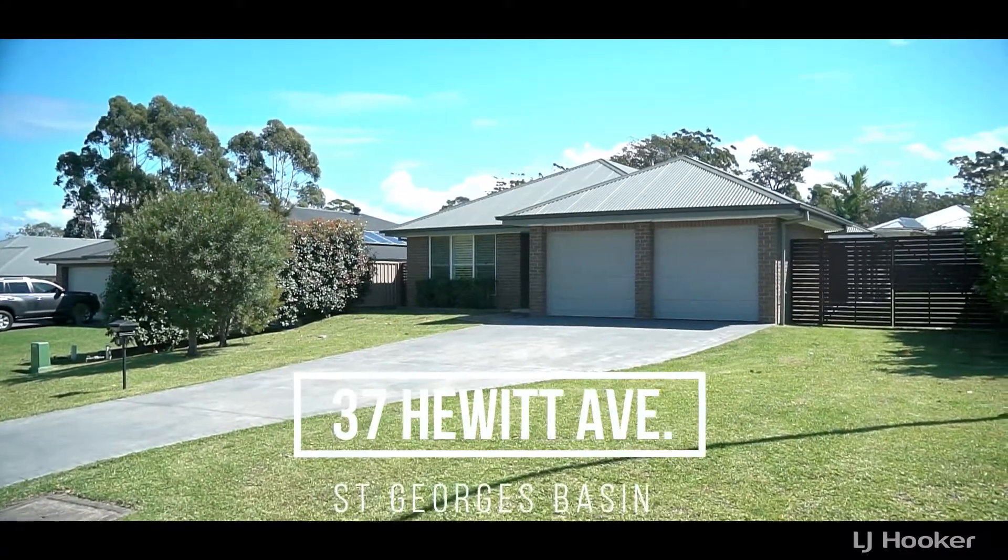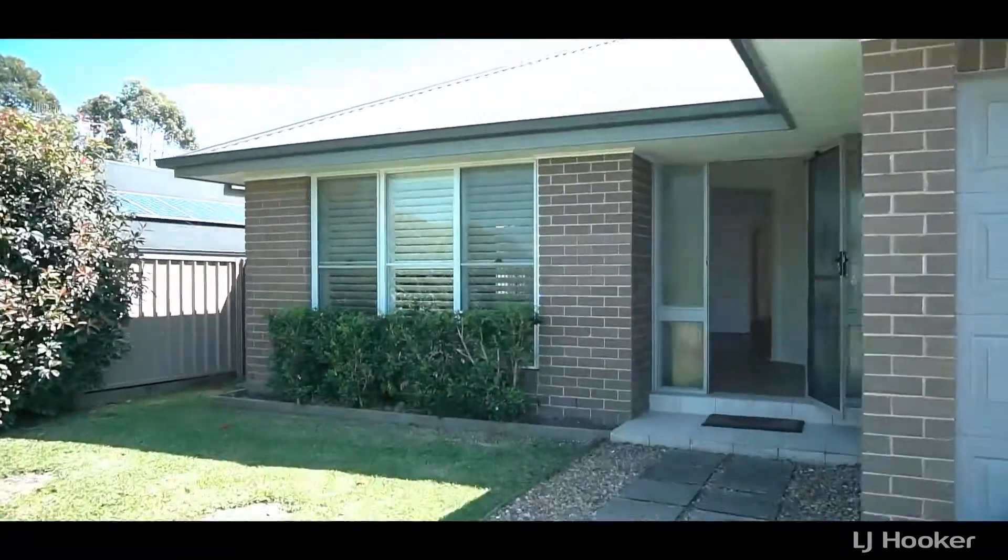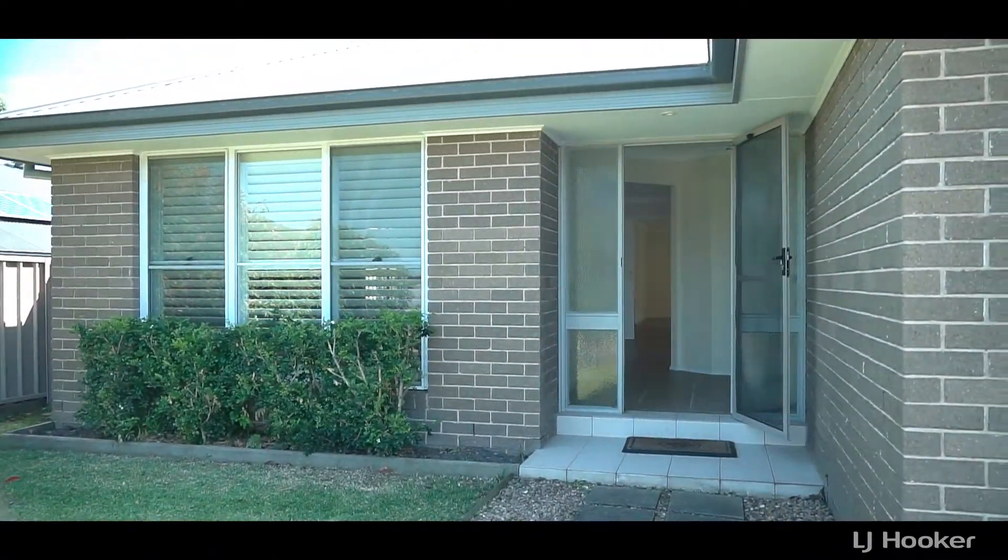Welcome to 37 Hewitt Avenue in St George's Basin. Only moments from the water, surrounded by other quality homes.